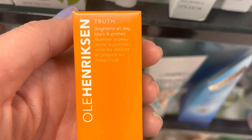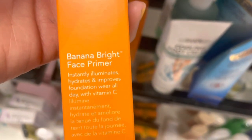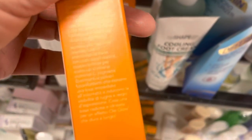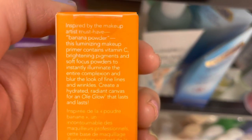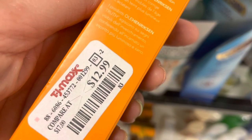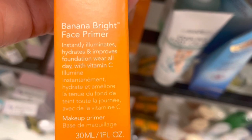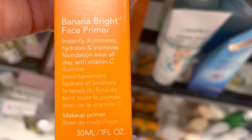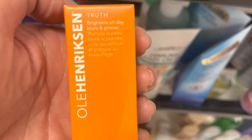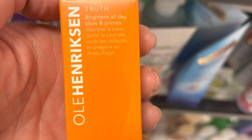Oh my gosh — Ula Hendrickson! Are you kidding me? I paid full price for this. The banana bright face primer — I bought both the eye primer and the face primer. I'm going to die if the eye primer shows up too. This stuff is really good. I cannot believe it's at TJ Maxx — $12.99, such a deal. If you're looking for a good primer, I highly recommend this one.